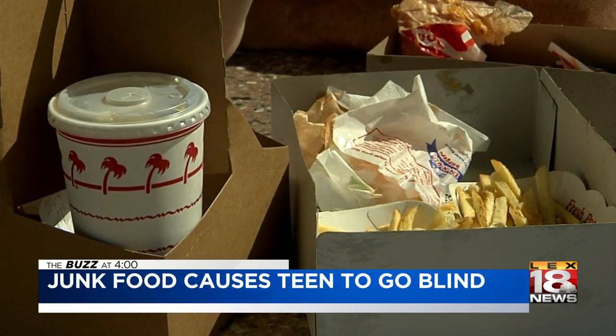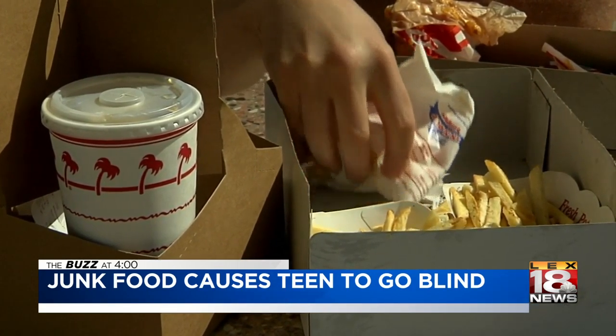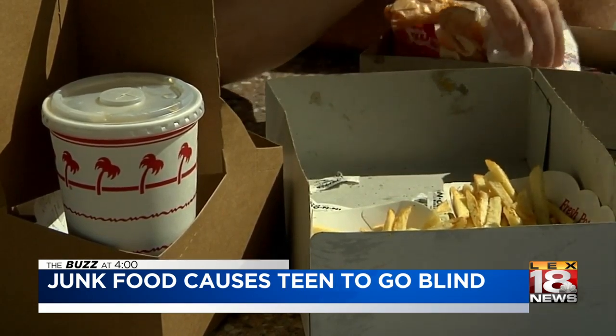The teen's mother says she doesn't know how to get him to eat different foods. Were you finicky? I think every kid's picky to some degree, and of course they want sweets or junk food more than healthy food. But to go to that extreme — I feel bad for him. It's a sad situation if his diet has caused that.